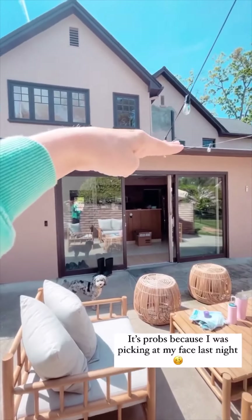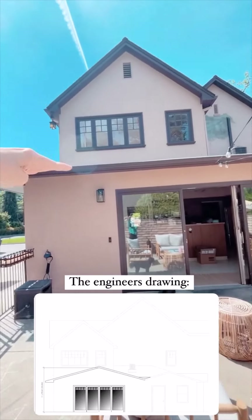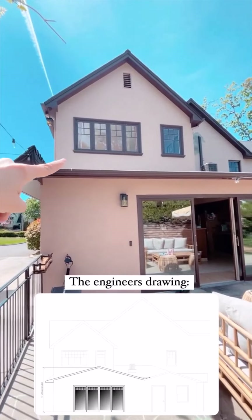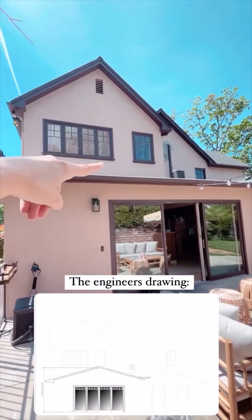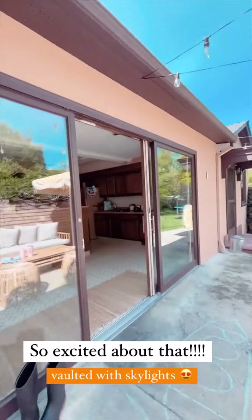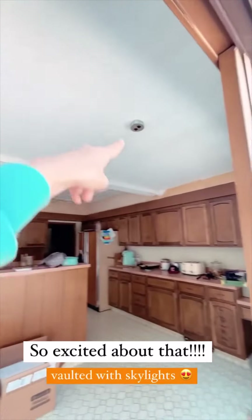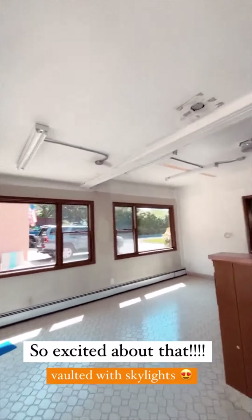This is what I was talking about. We got to paint that still, but the roof here is flat. The engineer came up with doing a vaulted ceiling on this portion of the kitchen and doing a gable roof instead. So it'll be from this beam out — this will be vaulted — and we'll do skylights. I'm so excited.